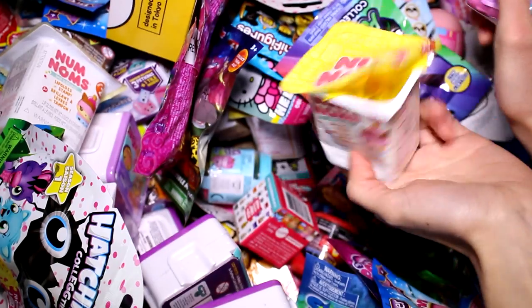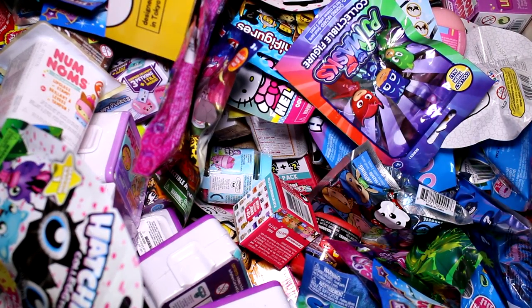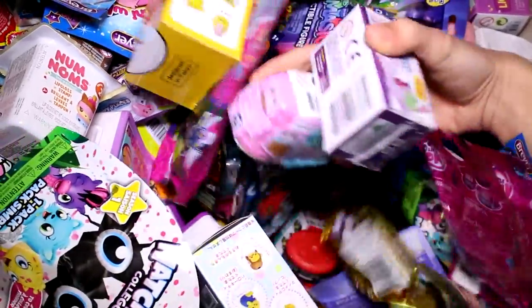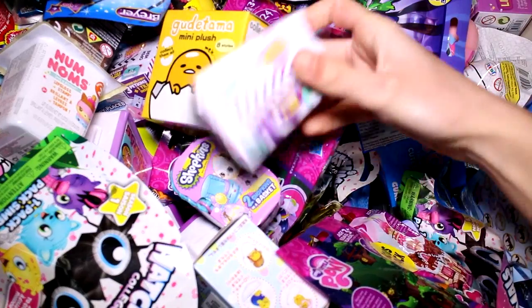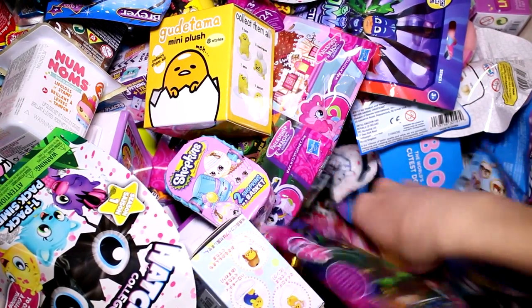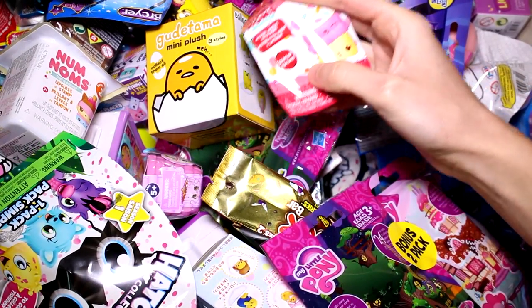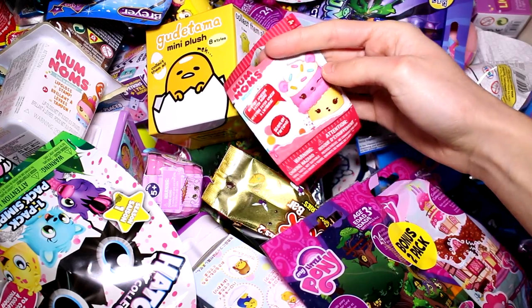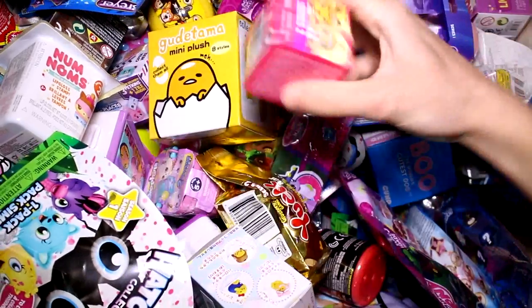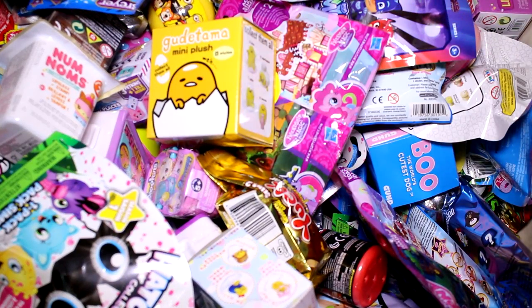I have a Num Noms Series 2 and a Surprise Surprise Shopkins Easter Basket. I got another Easter Basket, so I'll put that back. We have a Shopkins Happy Places Series 2 — it's been a while since I opened those. We have a Num Noms Patch, and we just need one more: my Mini MixiQs Series 2. So let's go ahead and see what we got inside each pack.